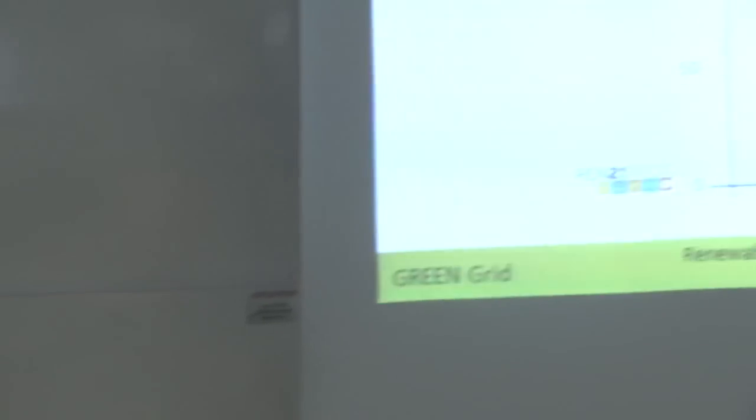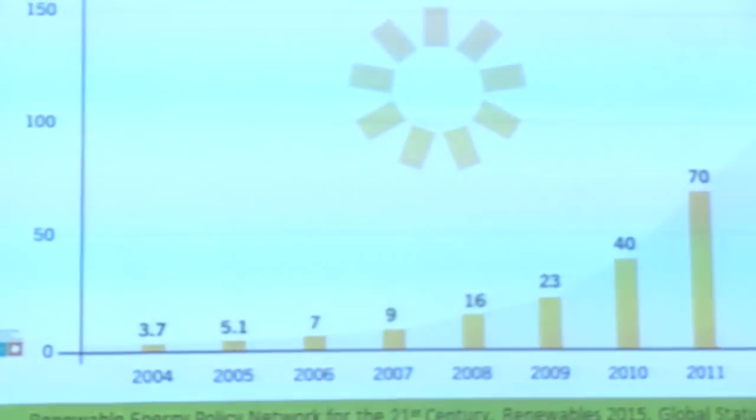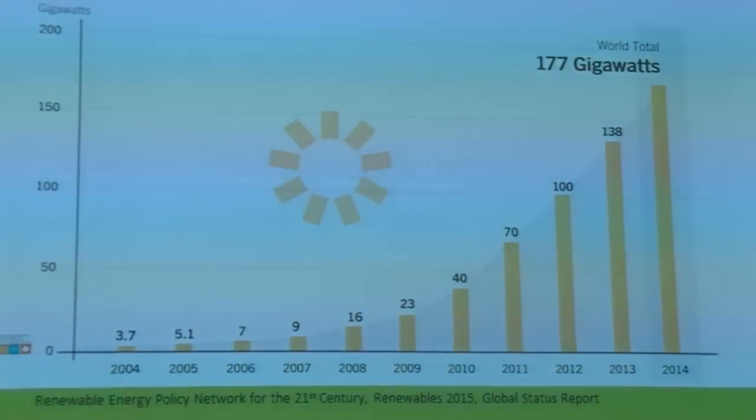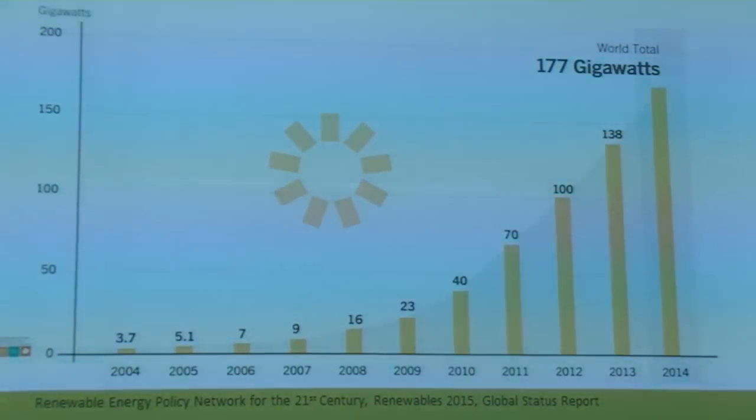It was really the satellite programs and space programs that drove photovoltaics further on. There was a little bit of experimenting in the 1970s as a result of the oil crisis, but it was really the 1990s that photovoltaics started to take off. In about 1999 there was something like one megawatt installed globally, but that grew extremely rapidly to 2004, where there was 3.7 gigawatts. By the end of 2014 there was about 177 gigawatts of solar.